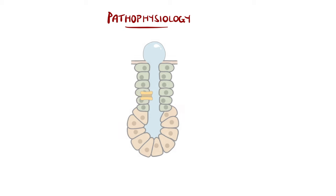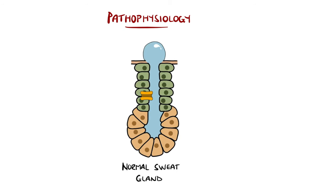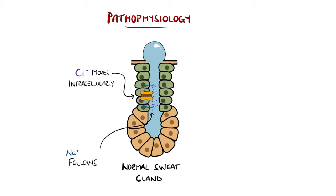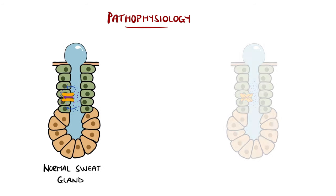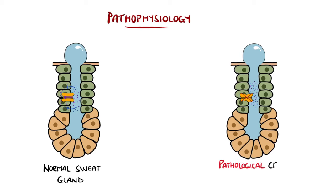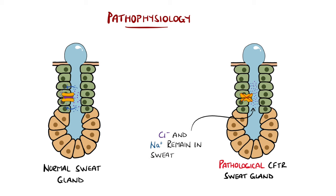In sweat glands, the role of CFTR is actually reversed. The channel is meant to bring chloride in from the extracellular space to the intracellular space, and so encourage sodium and water to be reabsorbed. It's for this reason that in cystic fibrosis, chloride remains in the sweat, and so does sodium, causing the sweat to be excessively salty, and excess sweating can also lead to significant dehydration.